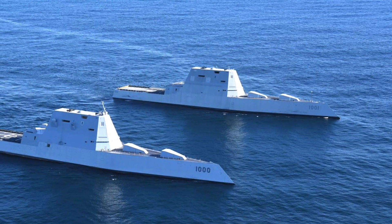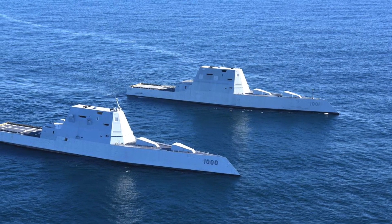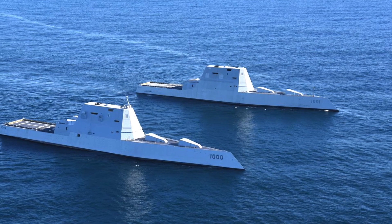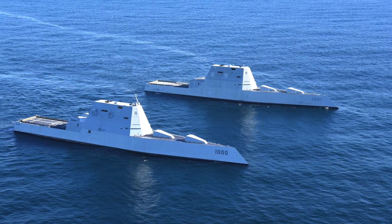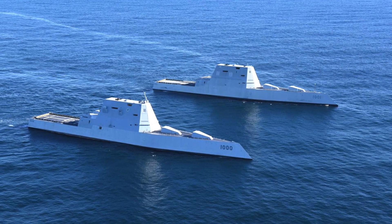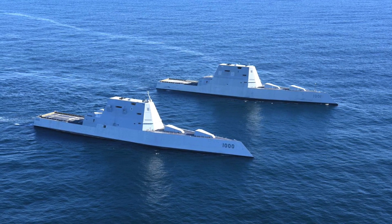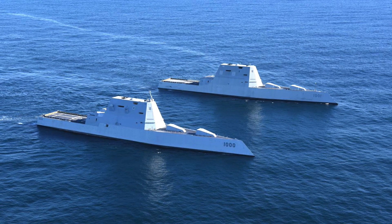He said during a media call: 'I've got to tell you, I'm thoroughly impressed with the capabilities that the destroyer will bring into our fleet. As a matter of fact, I would love to have six more of them because the capabilities are that good. If you look at conventional prompt strike, I can think of no other better platform than to put conventional prompt strike on that platform, and then once that happens, make no mistake, it will put the fear of God into our adversaries once we marry those two platforms together.'